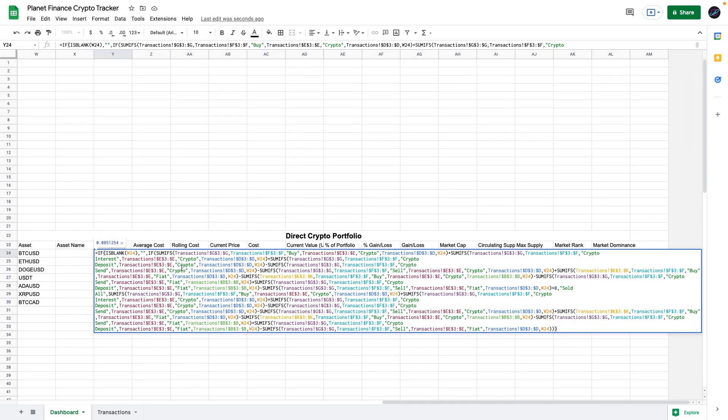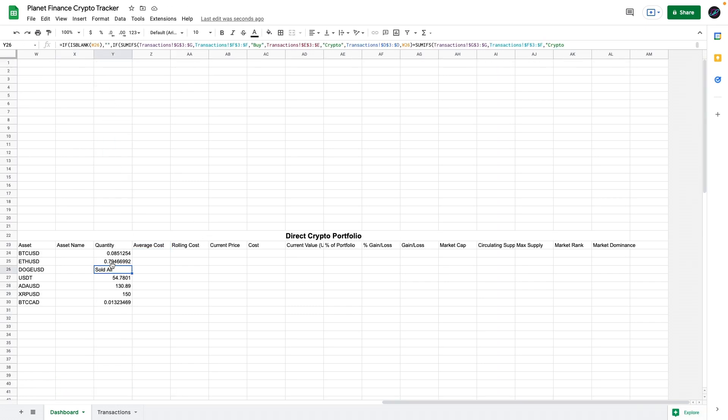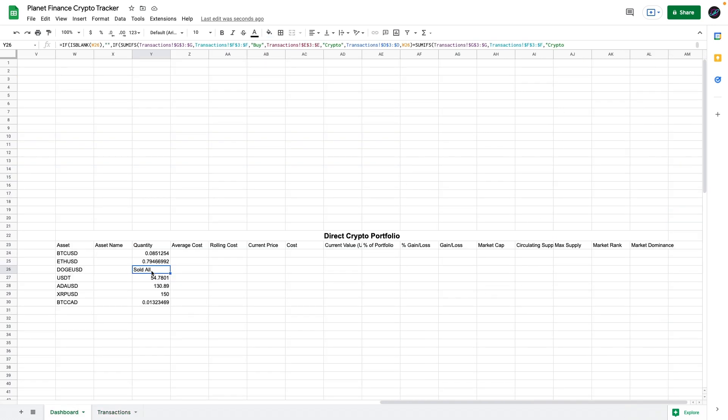For Quantity, we're going to enter a larger formula — it's several SUMIF formulas that scan our transactions and give us the quantity based on filters. For example, the first one scans for buy orders that say Crypto and match Bitcoin USD, and we follow that sequence to understand the current quantity per asset. In the hypothetical transactions, the quantity for Dogecoin shows 'Sold All' because we bought and then sold all the coins, so there are no coins left.